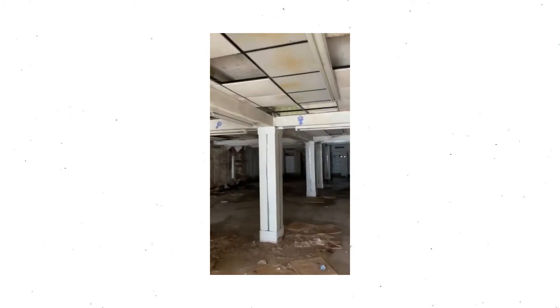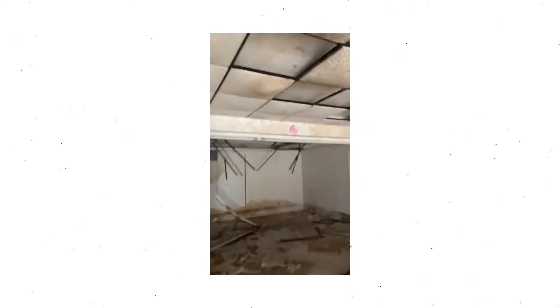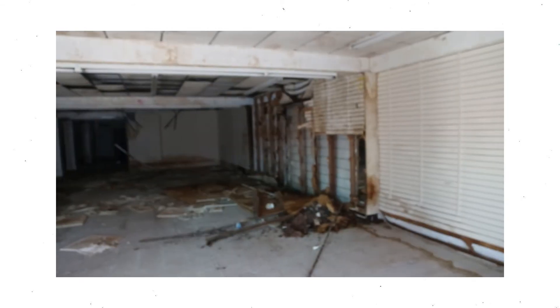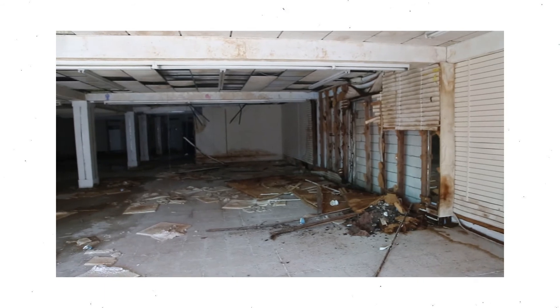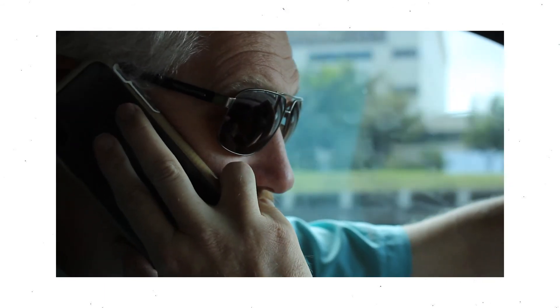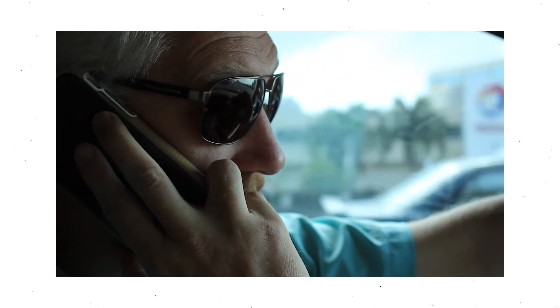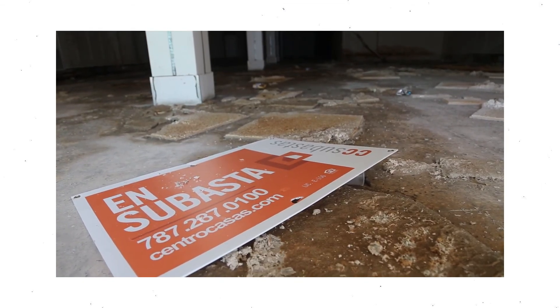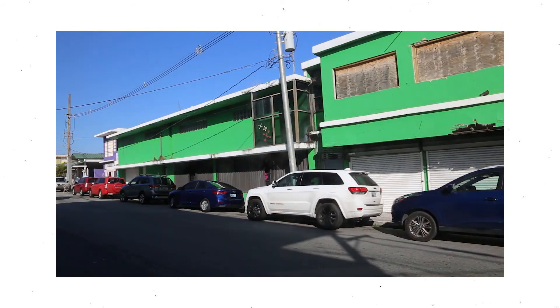Really not in that bad a shape, all things considered, and the price we're buying it at is amazing. It's a gigantic open space — it goes on and on and on. Once we figure out what we're doing with it, we're going to be looking for investors on this thing. If you are interested in investing, give us a shout out on Facebook.